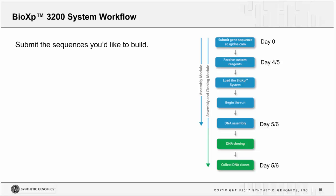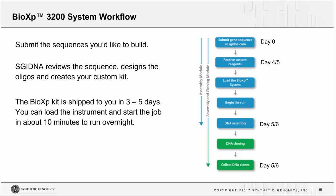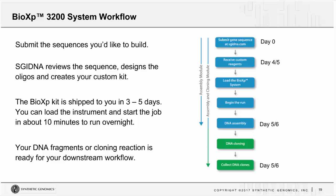Here's an overview of the workflow. You log on to the portal and submit the sequences you'd like to build. SGI DNA will review the sequence, design the oligos, and create your custom kit. Your custom kit is shipped to you in three to five days. You then load the instrument and start the job in about five to ten minutes, and the run takes place overnight. In the morning, your DNA fragments or cloning reaction is ready for your downstream workflow — about five to six days from the time you place the order.